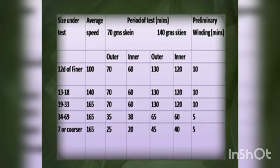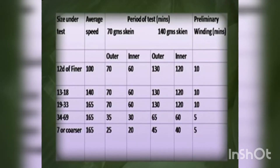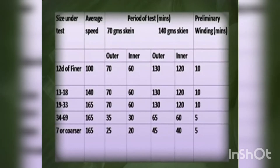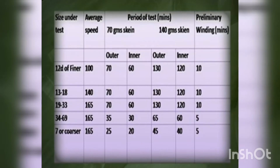During the test, the temperature and humidity should be closer to the standard conditions prescribed: temperature should be 20 degrees centigrade and humidity should be 65 percent relative humidity. The speed of the winding machine and the duration of the test are fixed based on the denier.